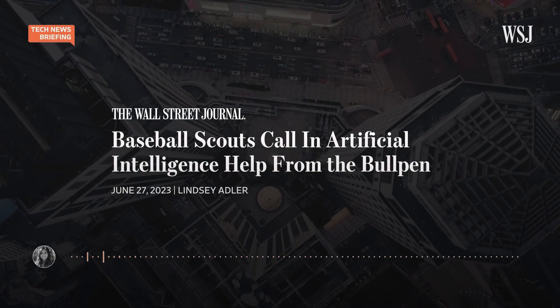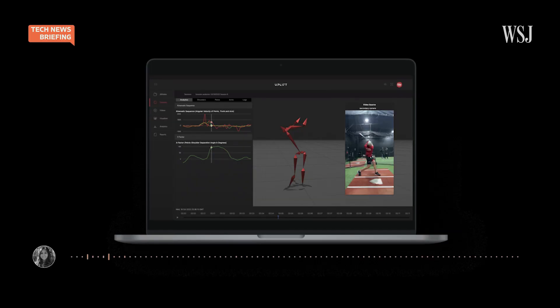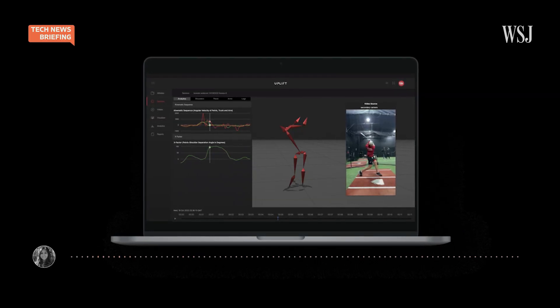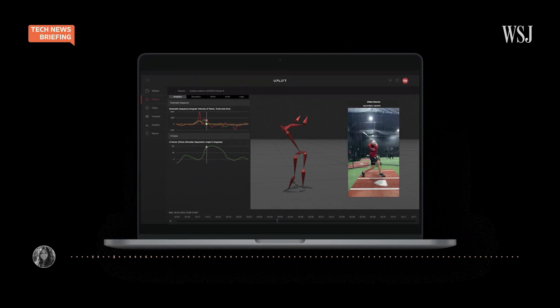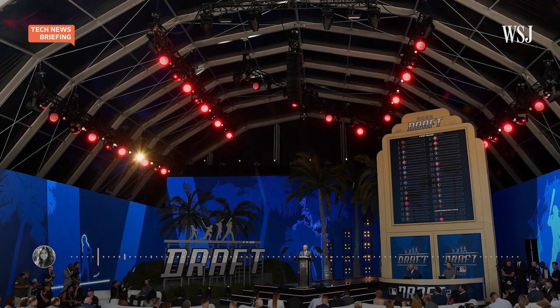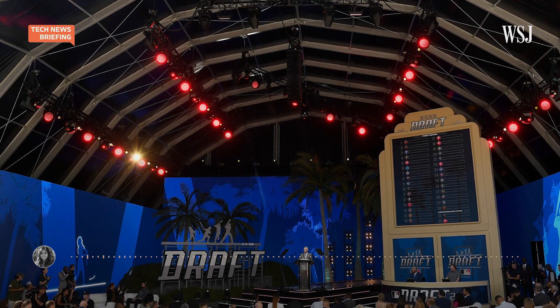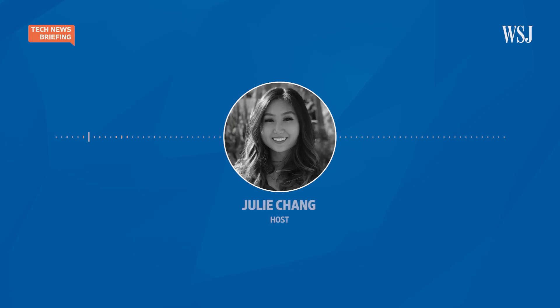Baseball scouts have a new tool at their disposal, and it uses artificial intelligence. The tool from Uplift Labs, a biomechanics company, is set to generate data that can detect players' flaws, forecast their potential, and even flag their likelihood for injury. Major League Baseball partnered with Uplift and released the AI tool just in time for this year's draft. Lindsay Adler covers baseball for The Wall Street Journal, and she's with me now to tell us more about the tool and its implications for the sport.